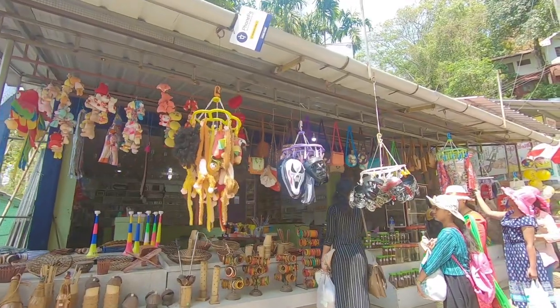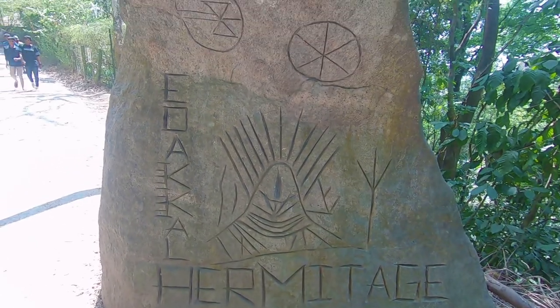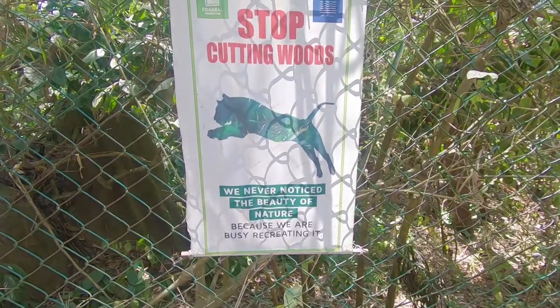We just made it up here to the Edical Caves. Entry is 40 rupees for a 4-wheeler and 10 rupees for a 2-wheeler. There is a road of about 1 km to the park from here.